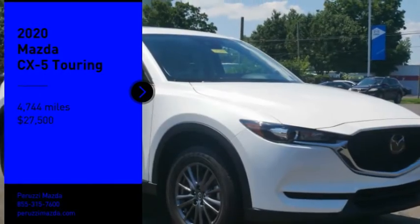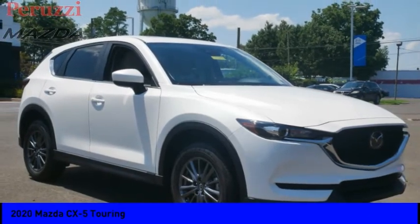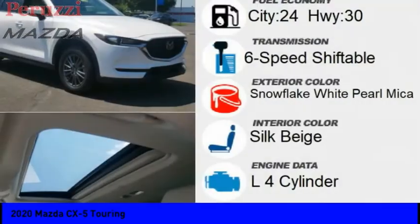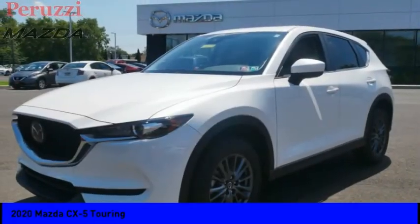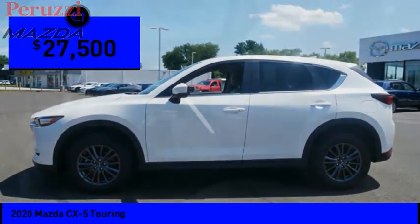Stop by and take a look at the 2020 CX-5. With its fuel-efficient engine, engaging driving experience, and daring styling, the Mazda CX-5 is a good choice for those seeking a sporty yet thrifty crossover SUV, and is priced below $30,000.